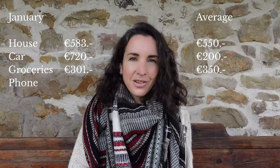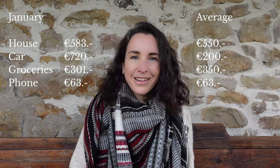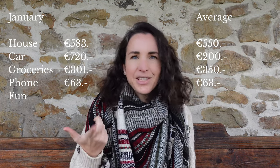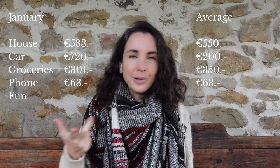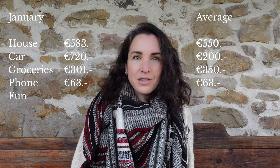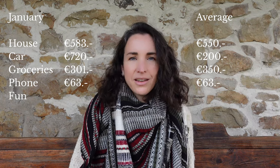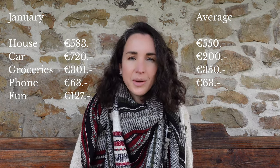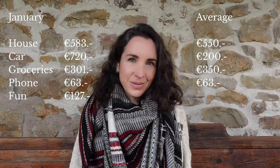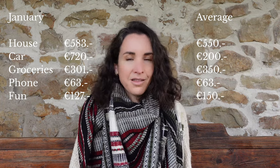Our phone bill doesn't fluctuate, so let's call it 63 euros a month consistently. For fun — which includes eating out, activities, museums, etc. — January felt quite exceptional because we hadn't spent anything on fun for at least three months. In January we spent 127 euros, which is quite a lot for us. We're trying to reduce this as much as possible, but looking at 2023 we spent an average of 150 euros a month on fun.